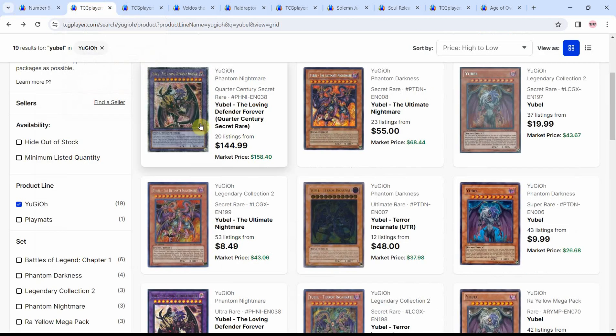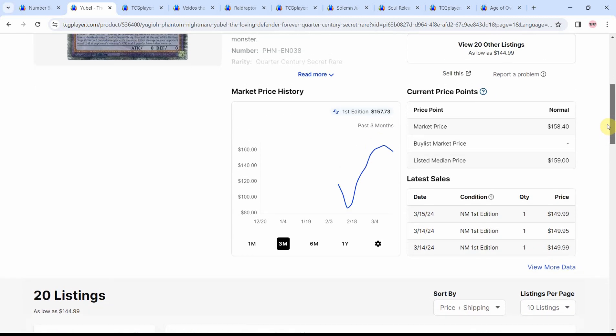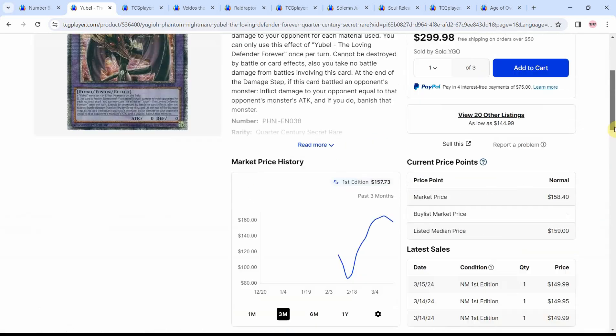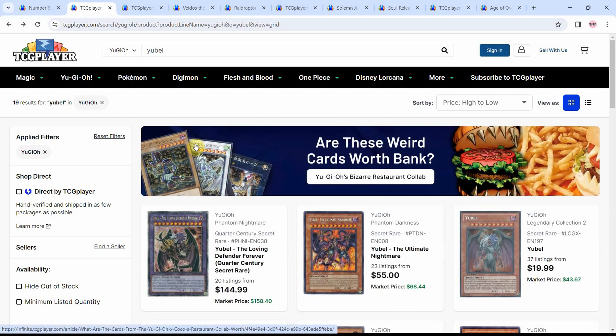I want to point that out because there are the U-Bell cards — if you missed out when U-Bell's quarter century rare was about $90, now it's sitting at $150, $145 for the verified seller with a near mint copy. It's just not ideal if you're trying to get into the meta game and the cards are at these prices, especially when they were bought out not too long ago at just $90.